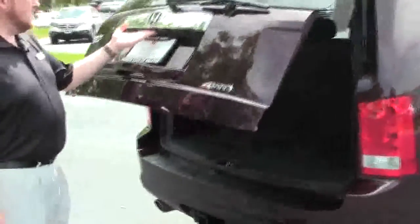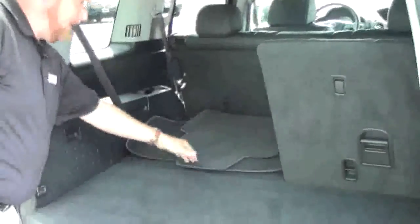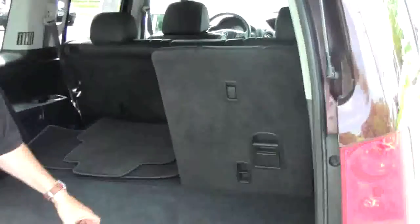It does have the backup camera. You have your 60-40 fold down seats if you need the additional space. All the floor mats are here, additional power outlet in the back, storage underneath, crank down spare tire, and the jack and tools are all over here on the side.